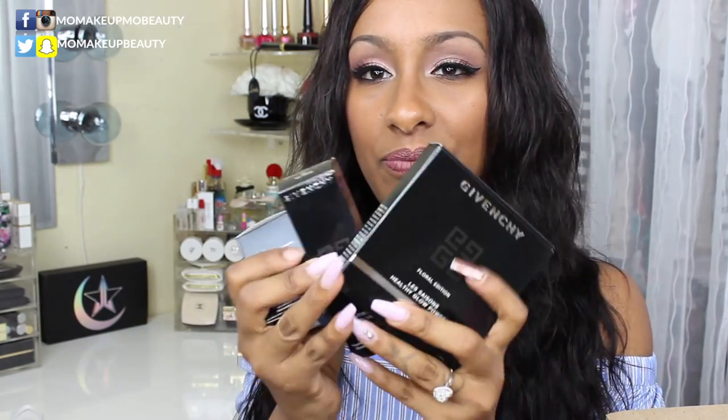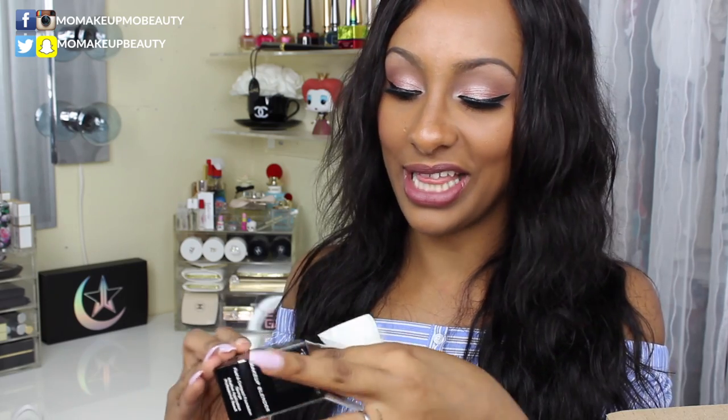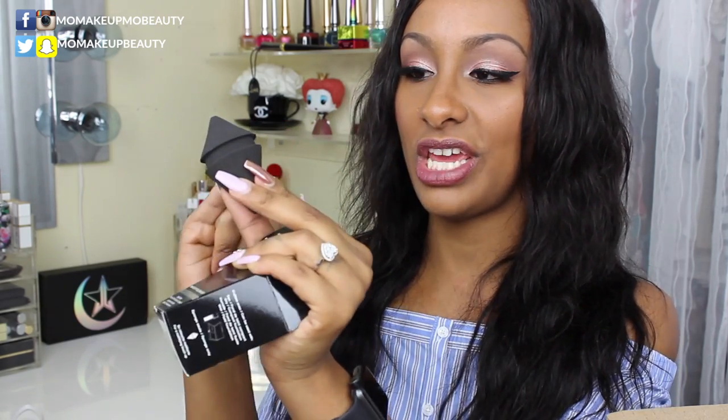I picked up some Givenchy products from their summer collection — a makeup sponge, a foundation, and a bronzer. Starting with the sponge: the design is insane. This portion here is designed to be held so you don't get your fingers dirty, which I thought was genius. If you have long nails, you know how you get foundation all over them — this is a cool little feature.